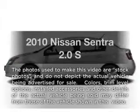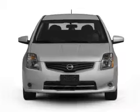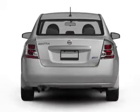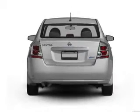Presenting the 2010 Nissan Sentra. If you're looking for an automobile with great attributes, look no further. With an efficient four-cylinder engine connected to a smooth-shifting transmission, you will appreciate the safety feature of anti-lock brakes.